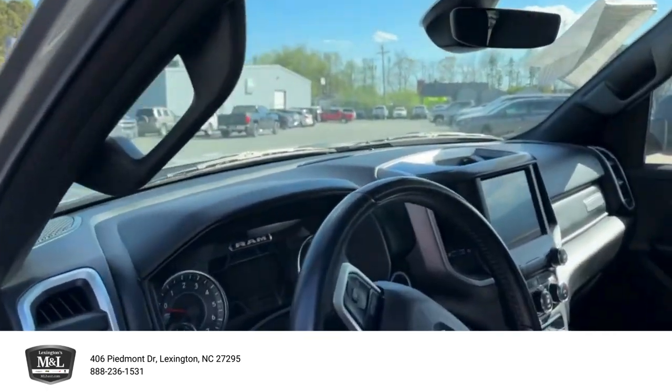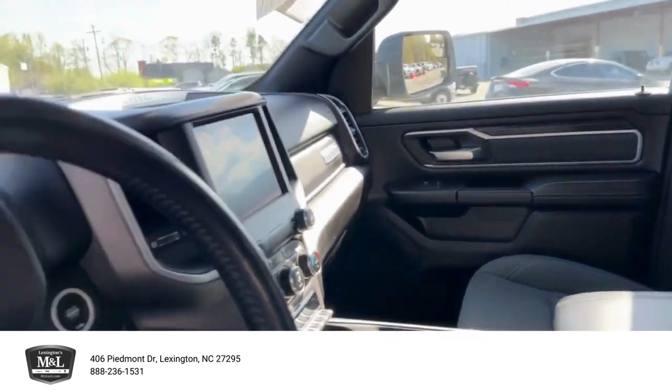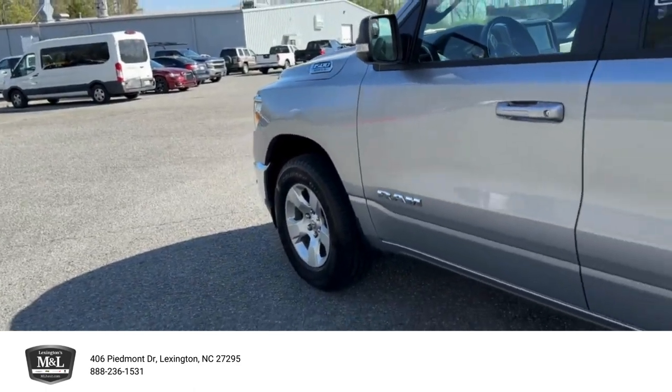So you've got your heated seats, automatic pedal adjustment right down here. Plenty of room in this truck. It is four wheel drive, 52,000 miles on it.